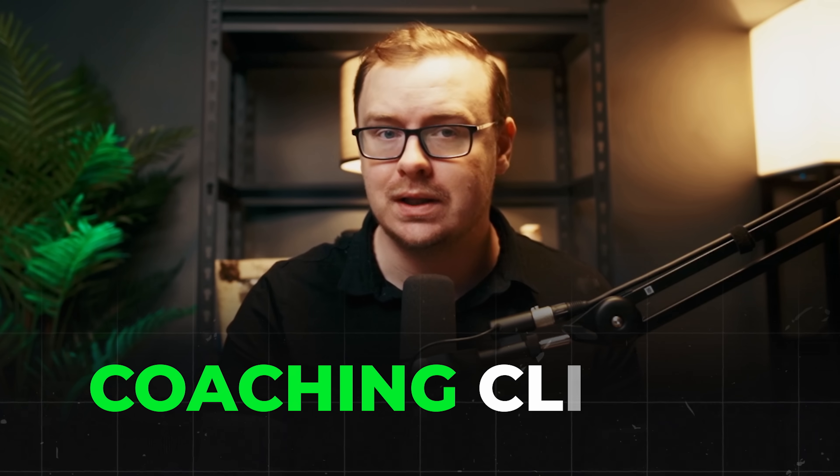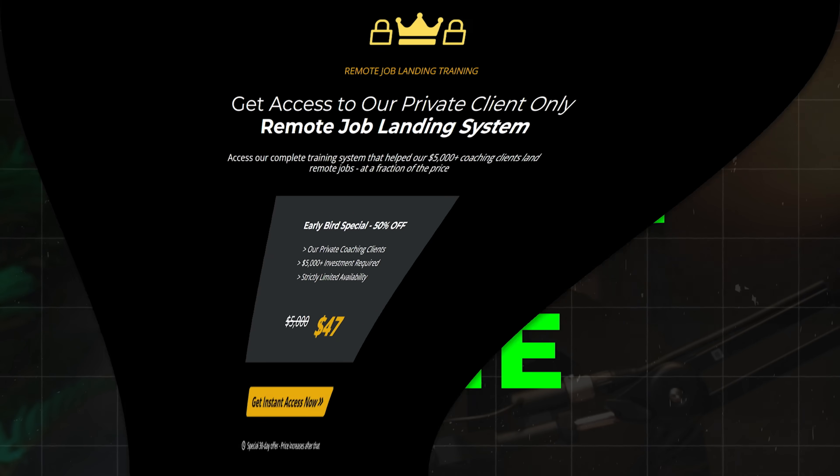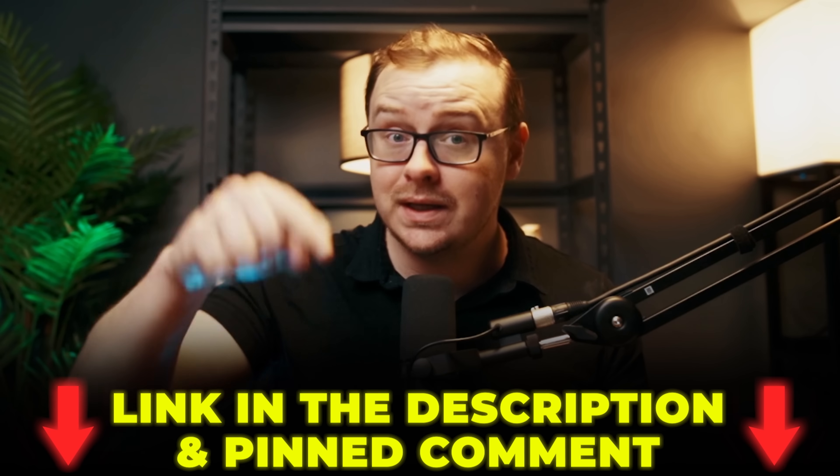Quick break: if you're tired of applying for remote jobs and never hearing anything back, we have top secret training we've only given to our coaching clients. For this one time only, I'm going to give everyone access to this information at a ridiculously low price, but only for a limited time. Click the link in the description and the pinned comment below to check it out.